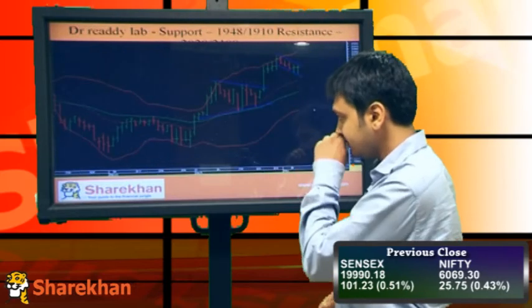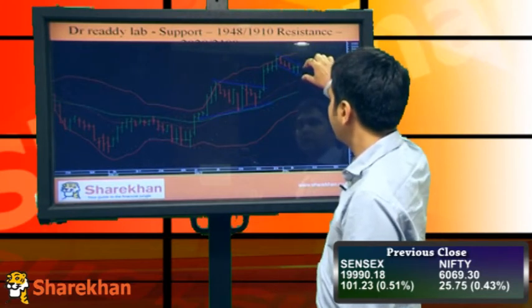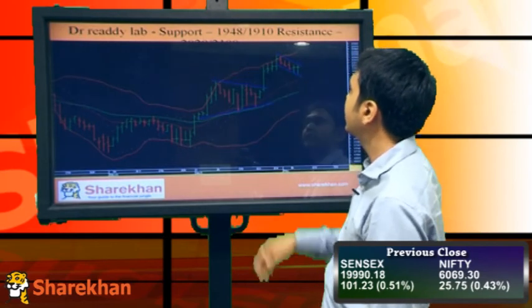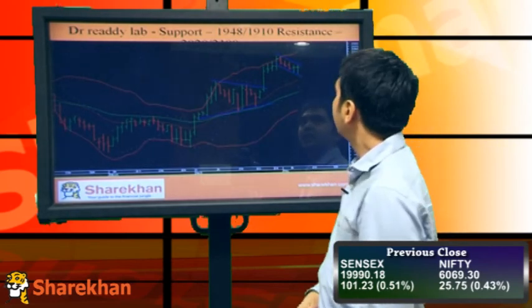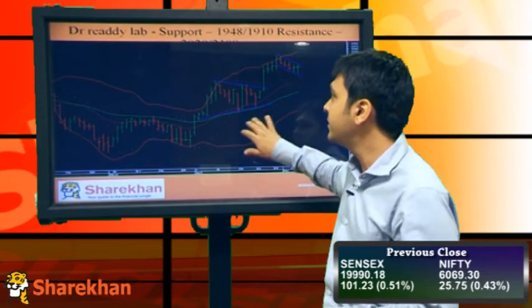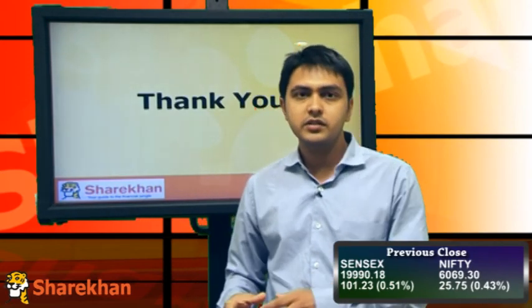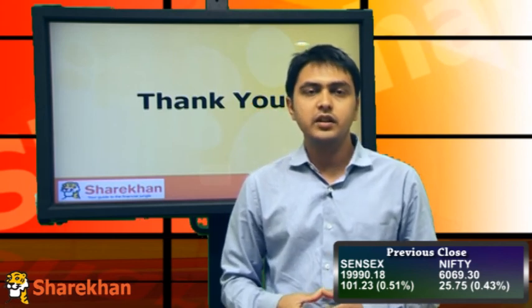Dr. Reddy's is also looking good — it has formed a bullish flag pattern and is trading above daily and hourly moving averages. Support should be around 948 and 919, and resistance would be around the upper Bollinger Band at 2050 and 2100. Overall, things are looking positive and I'll be expecting the positive momentum to continue, targeting at least 6100 in the short term and 6300 in the medium term. Thank you so much.